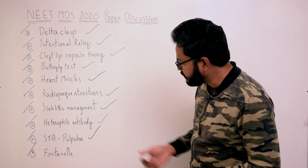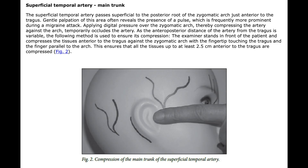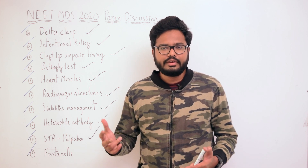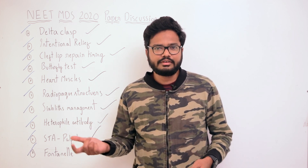Moving on to the superficial temporal artery. The superficial temporal artery, as you can see in the image, passes superficial to the posterior root of the zygomatic arch, just anterior to the tragus. Gentle palpation of this area often reveals the presence of a pulse, which is frequently more prominent during a migraine attack. Applying distal pressure over the zygomatic arch, thereby compressing the artery against the arch, temporarily occludes the artery. That's the anatomical location for feeling the pulse related to the superficial temporal artery.